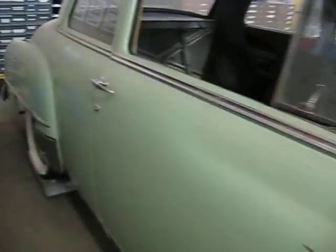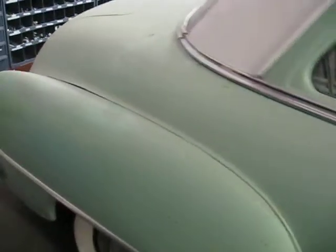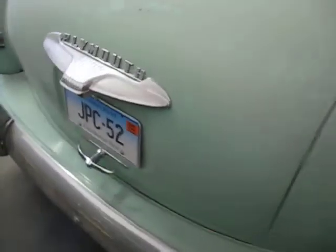You're looking at a 1952 Plymouth Cranbrook two-door sedan. This car is all original, 76,000 miles. It was my father's, who recently passed.